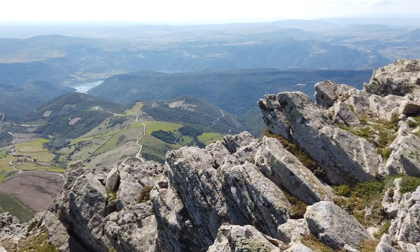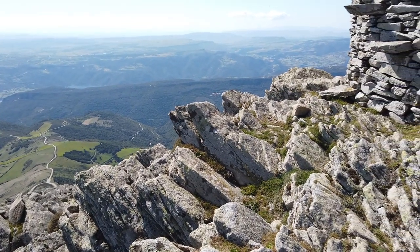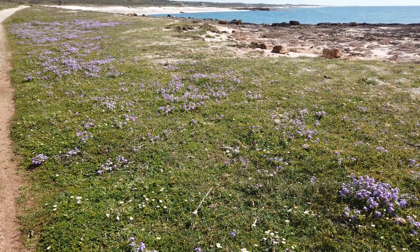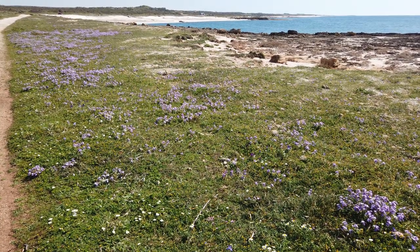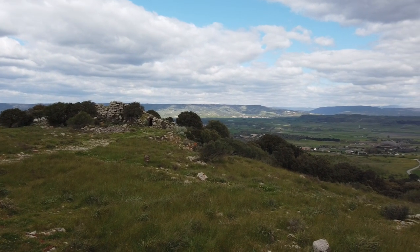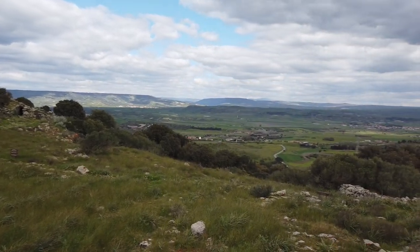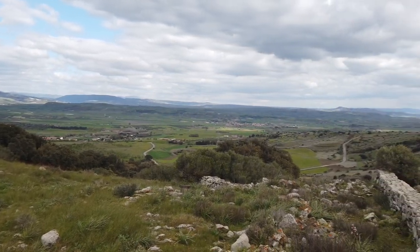As if the phenomenon of the Nuraghi were not complex enough to frame, it is part of an archaeological context that presents numerous other equally mysterious ancient vestiges, which I now present with the aim of illustrating firstly the wealth of ancient structures present in Sardinia, and secondly with the faint hope that they may help shed some light on the mysteries of this island.